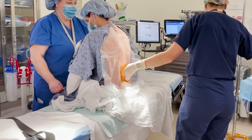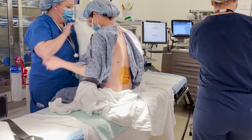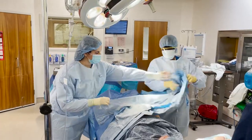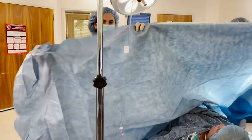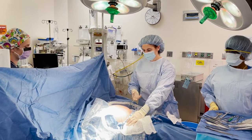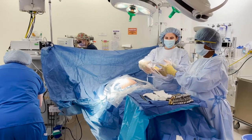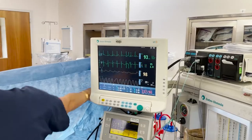After the anesthesia doctor has put your spinal in and we lie you down, they will place a wedge under your hip to help with circulation to the baby. The drape will be placed, and your partner will be brought in once the drape is placed. We will make sure that you are comfortable and will use instruments to test that there is no pain before proceeding. We also put a catheter in the bladder to keep it out of the surgical field and reduce the risk of bladder injury.